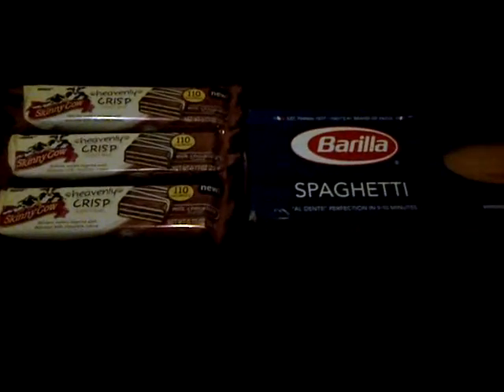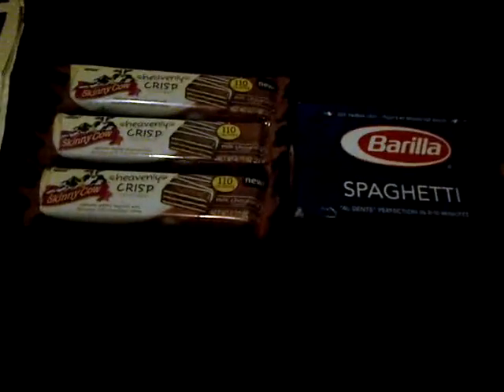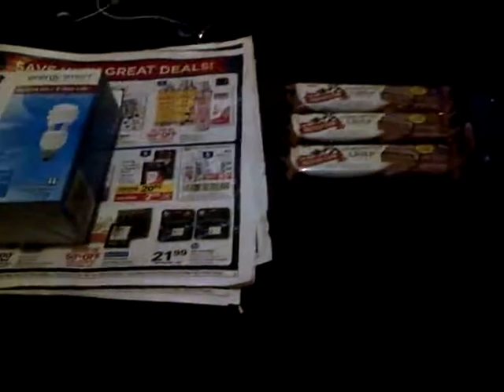I paid $1.99 for all of this, got back 1,000 Balance Reward points, and I used a $1.50 Register Reward. If you haven't done these deals, I would go before Saturday.